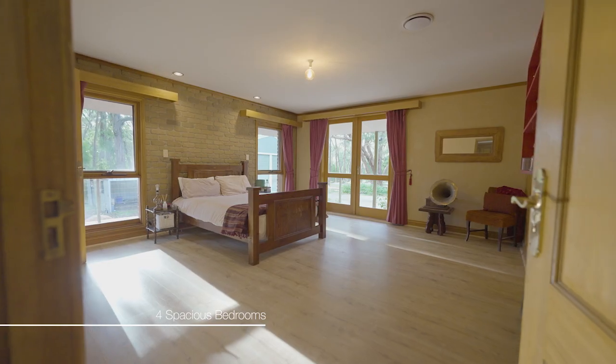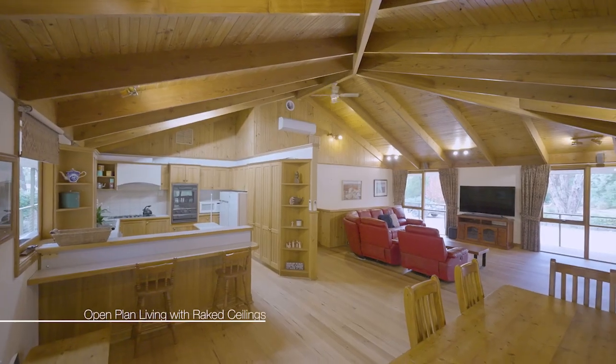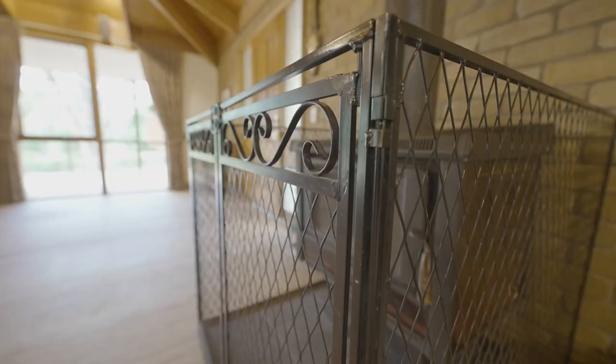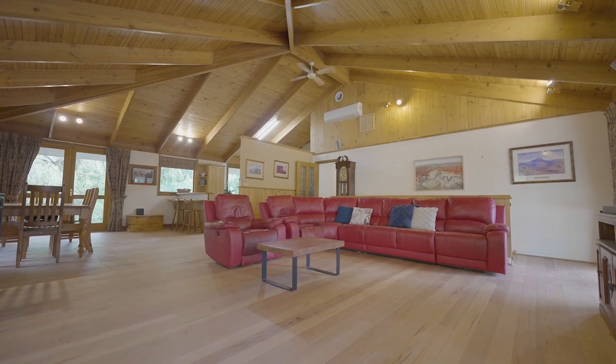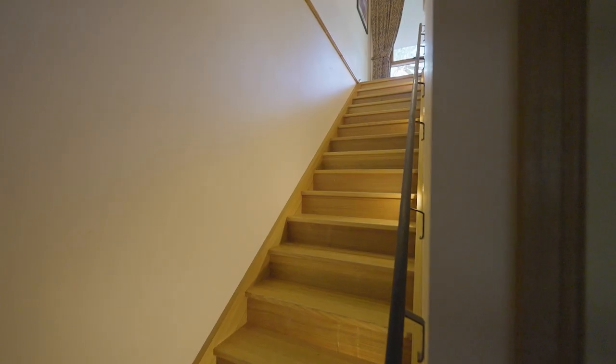comprising four large bedrooms, three family bathrooms, wonderful open-plan living area and large rumpus room for the kids. Incorporating warm wood combustion fire and reverse cycle split systems for heating and cooling, you'll certainly be comfortable all year round.